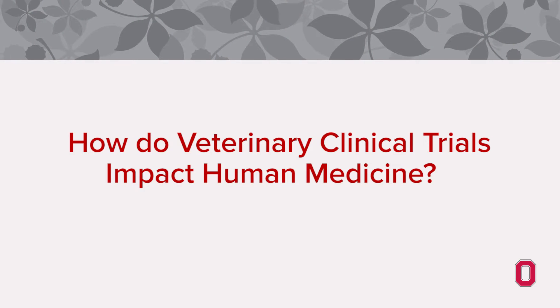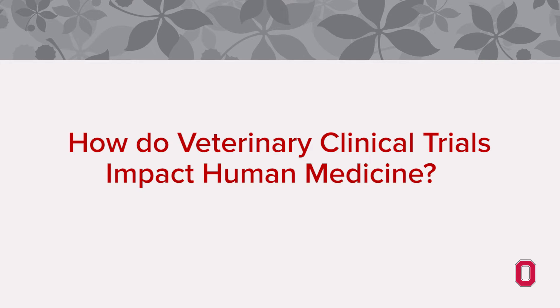How do veterinary clinical trials impact human medicine? There's a very strong effort to integrate everything that we do in veterinary medicine with human medicine so that we can both learn from each other.